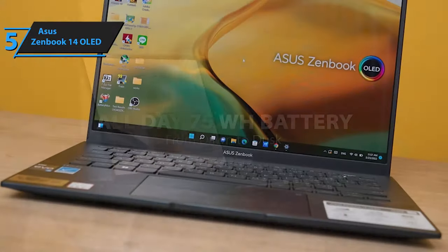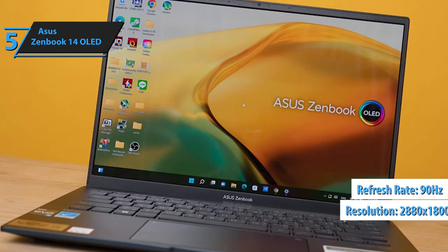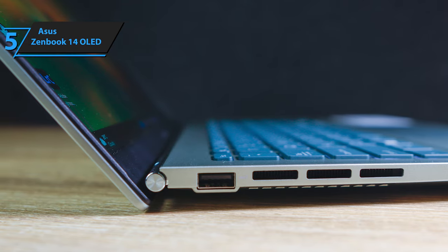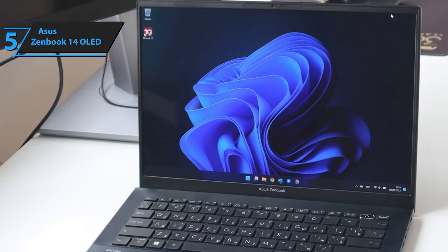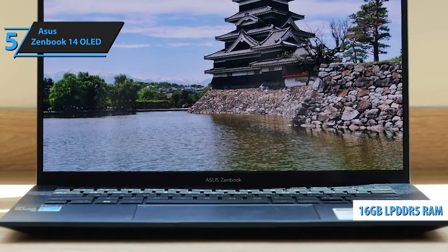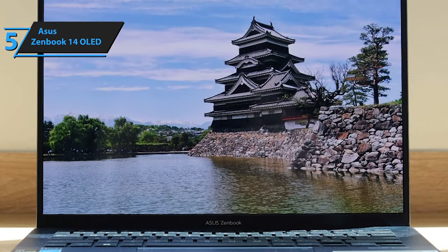The OLED panel, inherited from its sibling the ZenBook 14X OLED, dazzles with a striking resolution of 2880x1800 pixels, complemented by a smooth 90Hz refresh rate. These features, alongside pen and touch input capabilities, distinguish it as a versatile tool for both work and play. At the core lies either an Intel Core i5-1240P or the mightier i7-1260P processor from the 12th-generation Adler Lake family, paired with Intel Iris Xe graphics, 16GB of LPDDR5 RAM, and a 512GB NVMe PCIe 4.0 SSD.